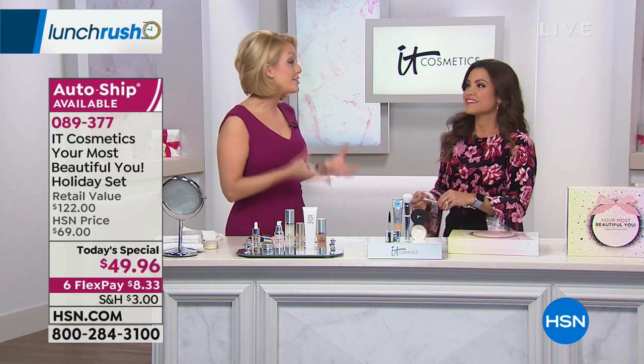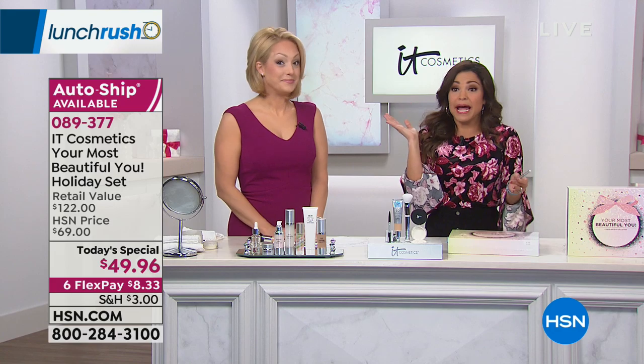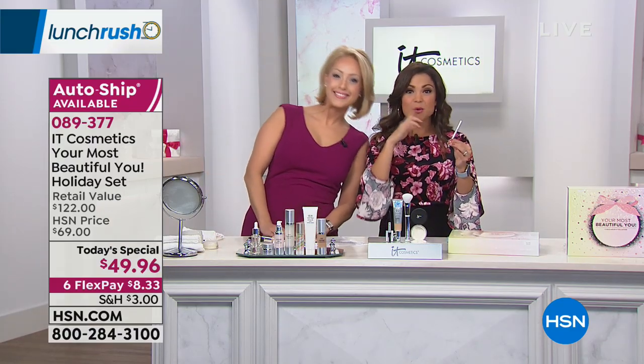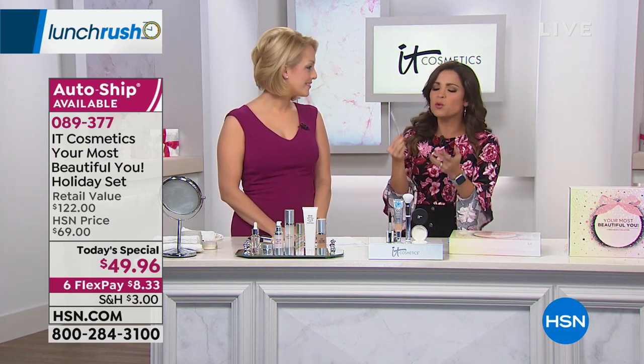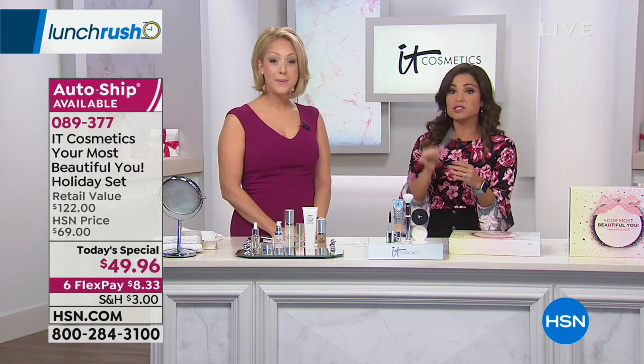My eyebrows actually start about here — they decided they didn't like each other and just spread out. I use this brow pencil and it looks amazing. You and I are very different hair colors and skin tones, but we can both wear it. I honestly was like, how in the world could this one brow pencil be universal for everybody? And I'll tell you, it works.